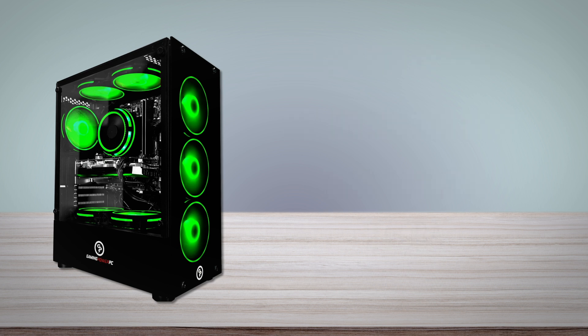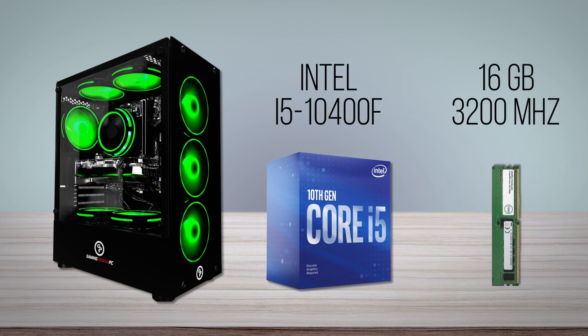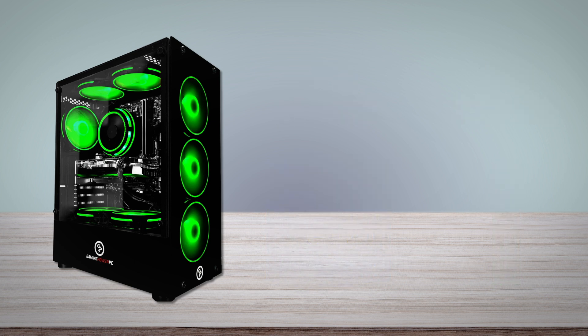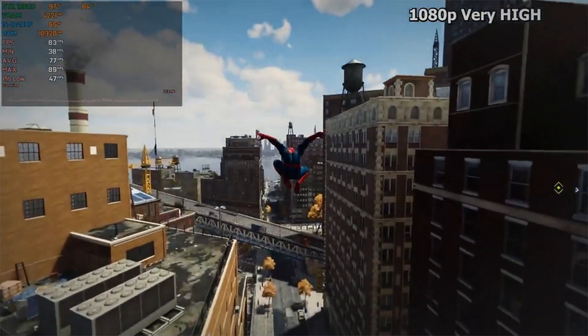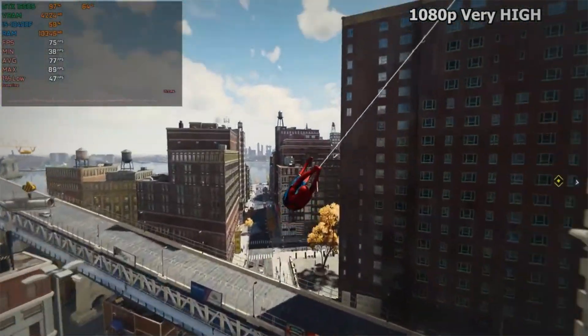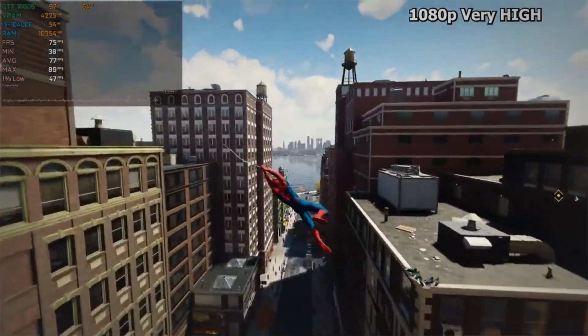In terms of components, you get a reasonable amount of power out of the gate, with a hex-core Intel i5-10400F processor and 16GB of RAM operating at 3200MHz. For the budget, it's a pretty reasonable level of performance, and is going to support just about any basic operation you're looking to run on this machine. For the GPU, you get an NVIDIA GTX 1660 Super, which is the second-best graphics card in this price range, right behind the RTX 3050. It's an older model, but still offers enough power to run the majority of popular and older games with smooth FPS, with the exception of newer, graphically demanding titles.